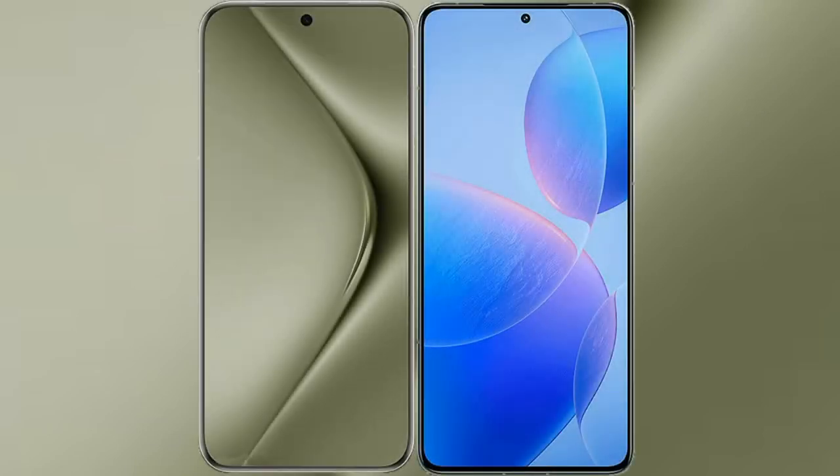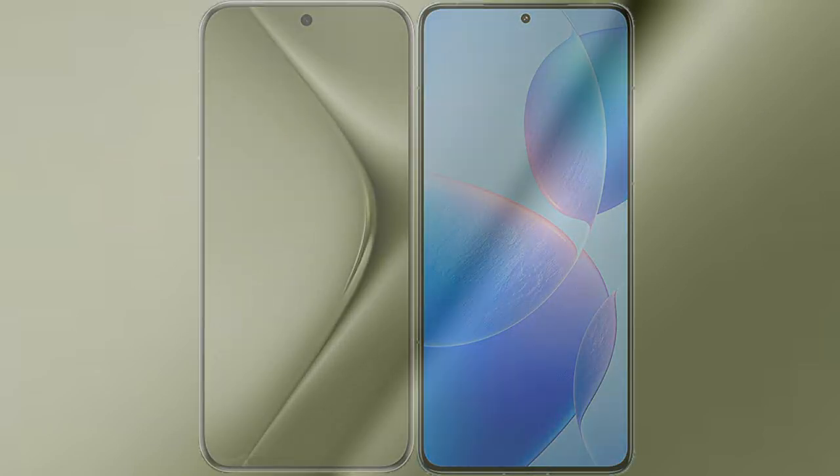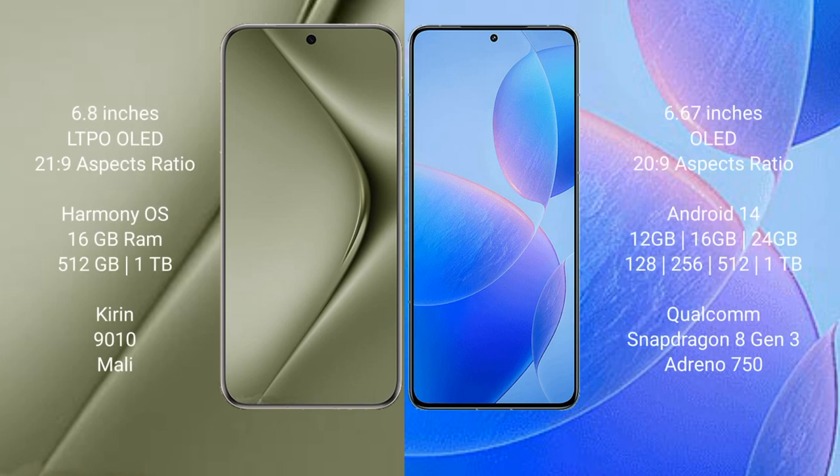I will compare the new Huawei Pura 70 Ultra with Redmi K70 Pro. Huawei Pura 70 Ultra comes with a 6.8-inch LTPO OLED display and Succespresor 21H9. Redmi K70 Pro comes with a 6.67-inch OLED display and Succespresor 22H9.